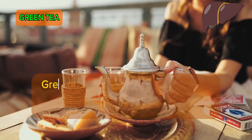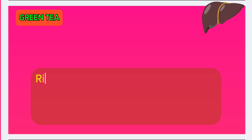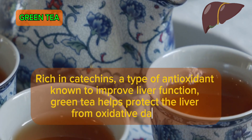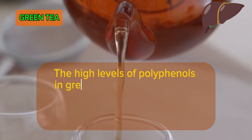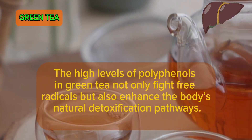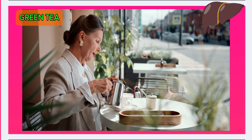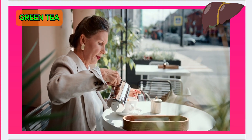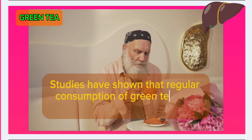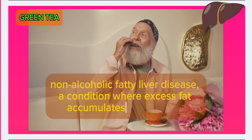Number 9: Green tea. Green tea has long been celebrated for its numerous health benefits, and liver detoxification is one of them. Rich in catechins, a type of antioxidant known to improve liver function, green tea helps protect the liver from oxidative damage. The high levels of polyphenols in green tea not only fight free radicals but also enhance the body's natural detoxification pathways. Green tea's ability to increase fat metabolism in the liver can be crucial for preventing fatty deposits, a common precursor to liver disease. Studies have shown that regular consumption can help reduce the risk of non-alcoholic fatty liver disease.